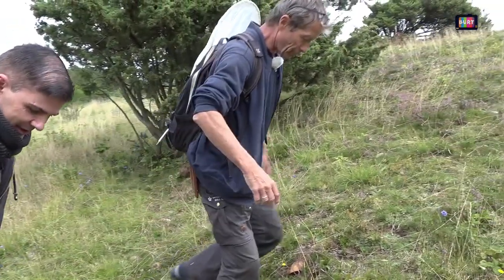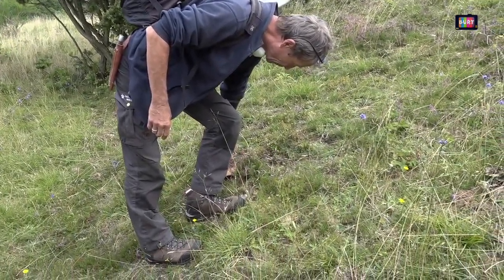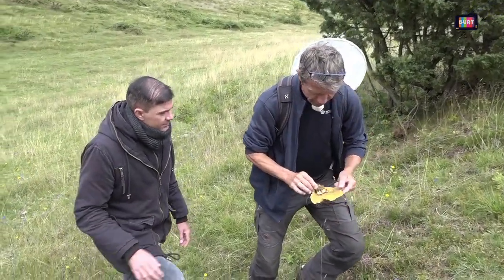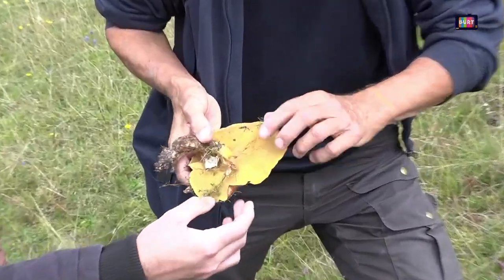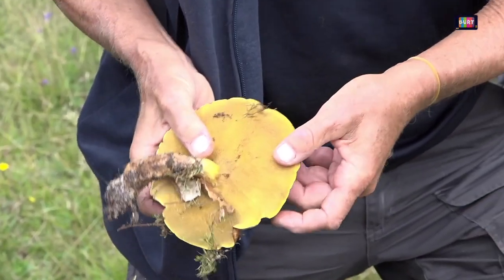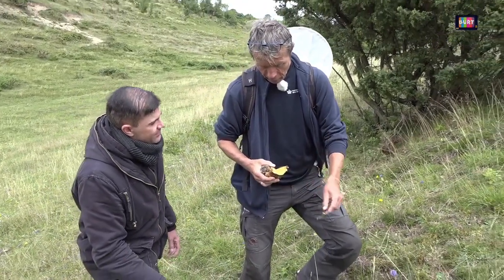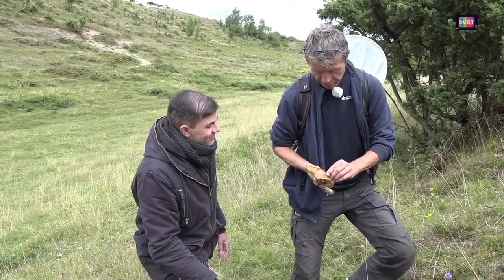Der er en padde – jeg tror, det er en rørhat. En rørhat? Ja, er det også en, man kan spise? Ja, den er spiselig og god, men den er lidt på den gamle side. Den er ikke sådan en helt god opløsning endnu. Men rørhat, fordi den har rør i stedet for lameller. Og det er en god gruppe, fordi den er til at lære at kende.